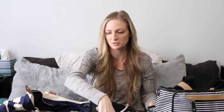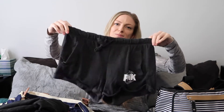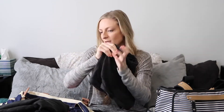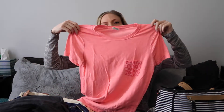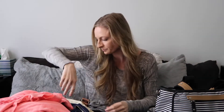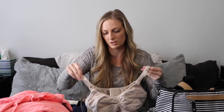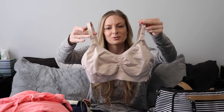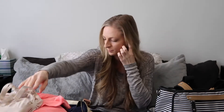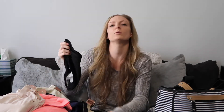I didn't end up wearing the sweatpants at all. I wore the cotton shorts to the hospital and home — they were really comfortable. I also brought a loose top, one of my favorite comfy tops, and I wore that home. I brought two nursing bras from Amazon that came in a six-pack — I live in them. I wore one home.